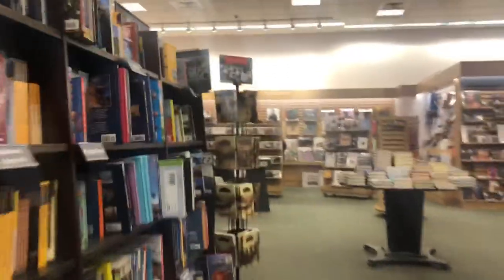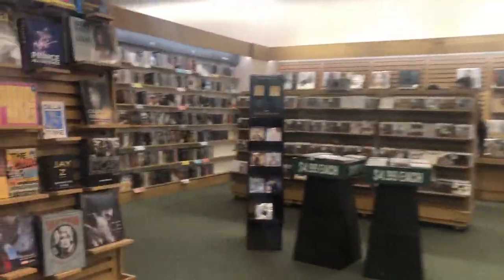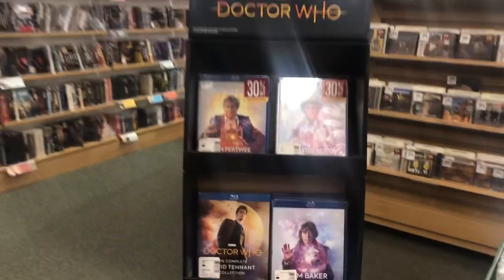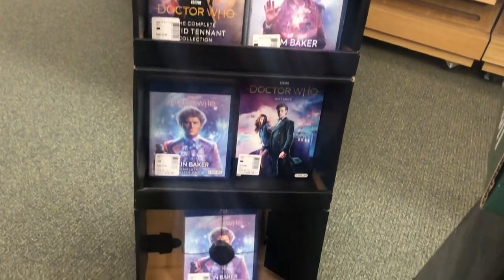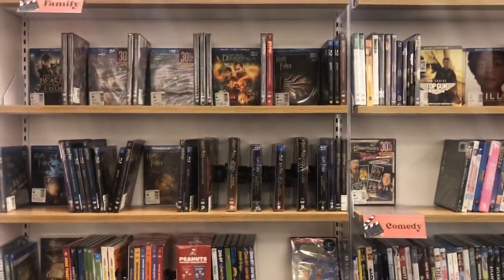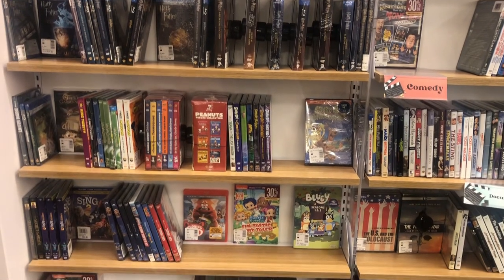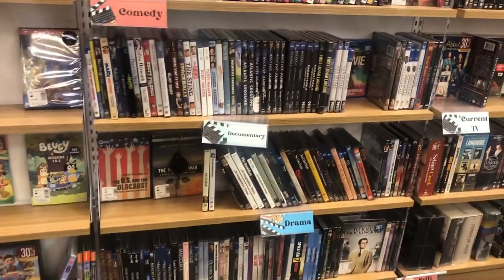All right, so we're going to walk to the back of the store today, all the way in the back, hidden in this little corner. First thing I see right off the top is a bunch of Doctor Who series, episodes, specials, and all kinds of stuff. I already own all of those. Got a little section over here with a bunch of Harry Potters — nothing that's really grabbing my attention.